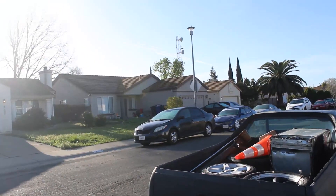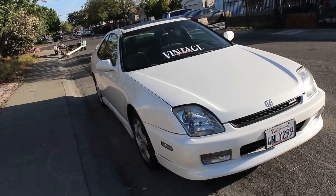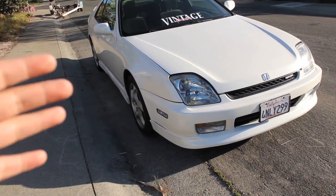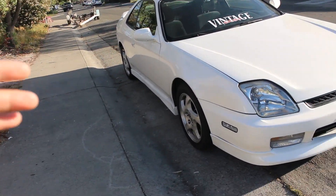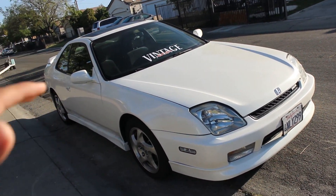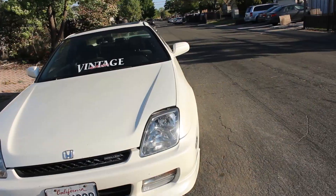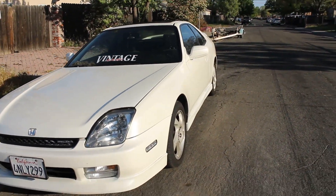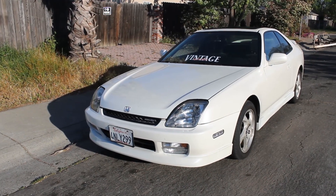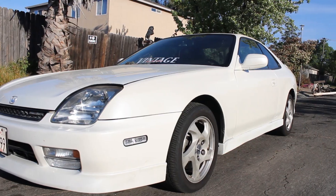We got Paul coming along with us. I got my Prelude here, Chance is bringing his SI. We're going to experience the curviness of the circuit. I want to build the Prelude for a circuit or track run in the future — I'll be fixing all the suspension parts to be track oriented.